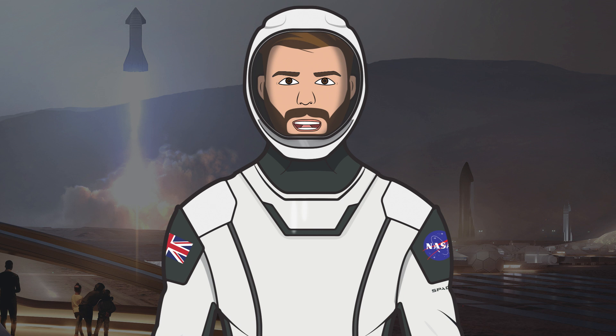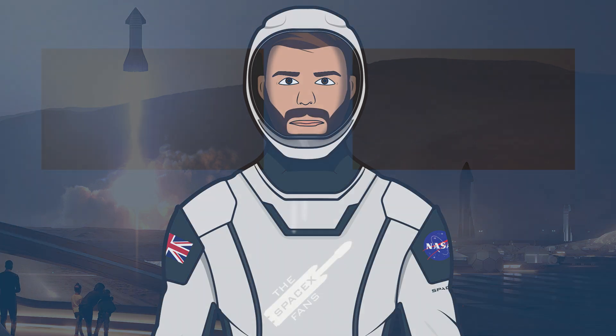That's it for this episode of The SpaceX Show. I hope you enjoyed the video — if you did, make sure to hit the like button and leave a comment down below. If you want to stay updated with SpaceX info, make sure to subscribe and press the bell icon to get notified when I upload. Thanks for watching and have a great day!